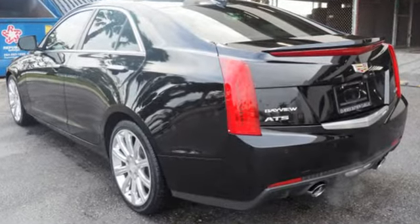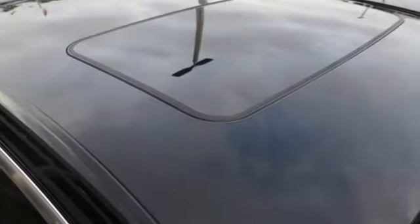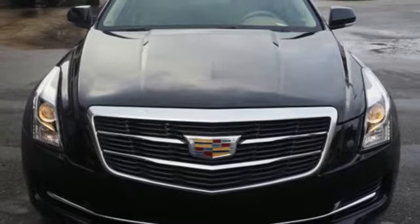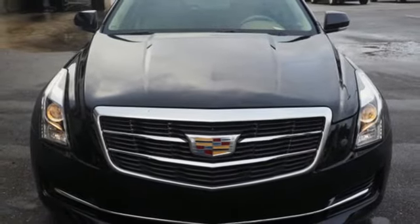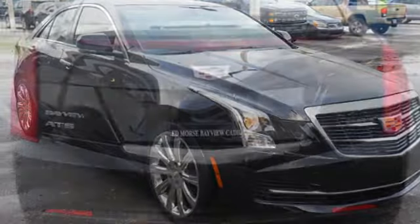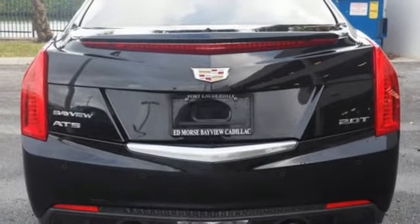A great vehicle is comprised of great features like these: integrated navigation system with voice activation, dual zone climate control, doors and push button start proximity key, express open and close sliding and tilting sunroof.